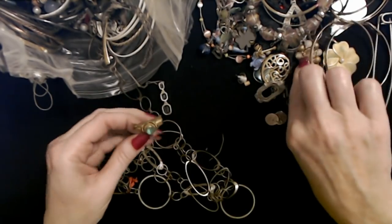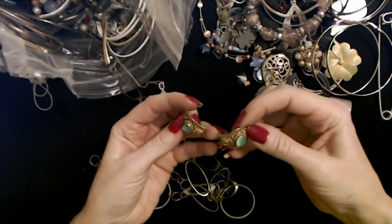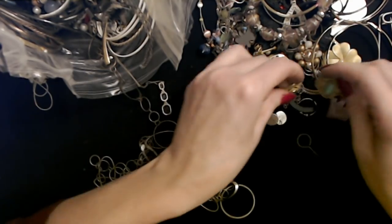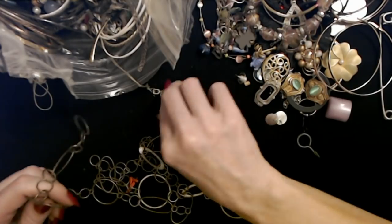Oh, here's another one of these things — it looks like they link together somehow. Yeah, they do. I think this was part of a bracelet.